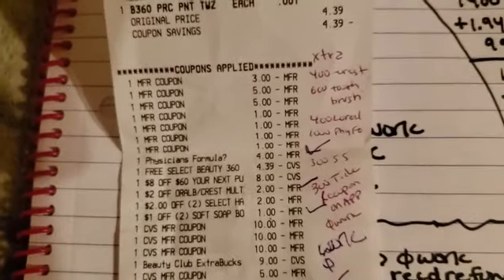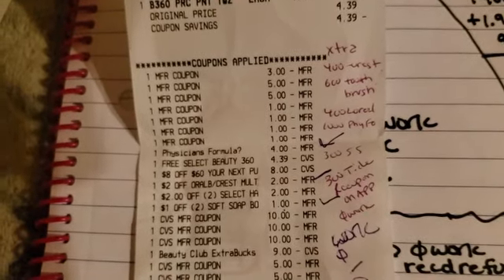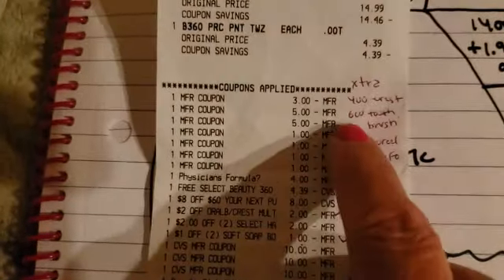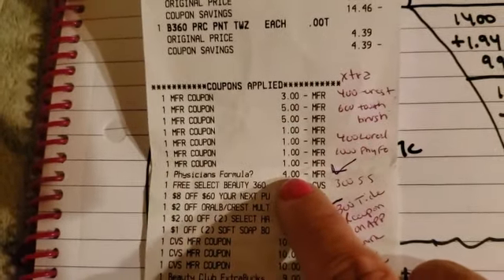Our second receipt — we did everything all in one transaction. Usually I do it in several, but I just got off a 12-hour shift and had to be back for another 12-hour shift, so we just did it all in one. As you can see, all of our coupons came off the Physician's Formula.